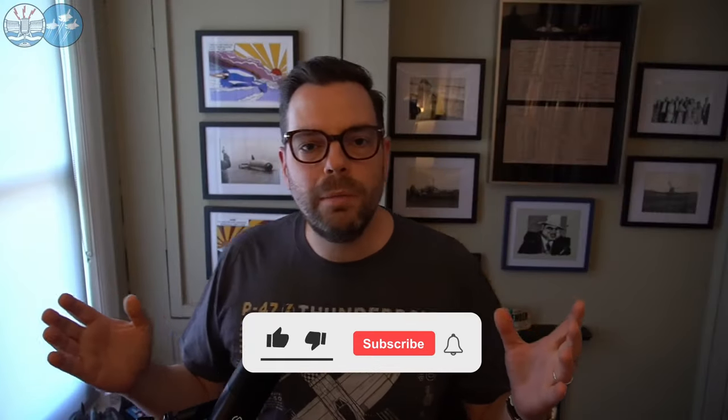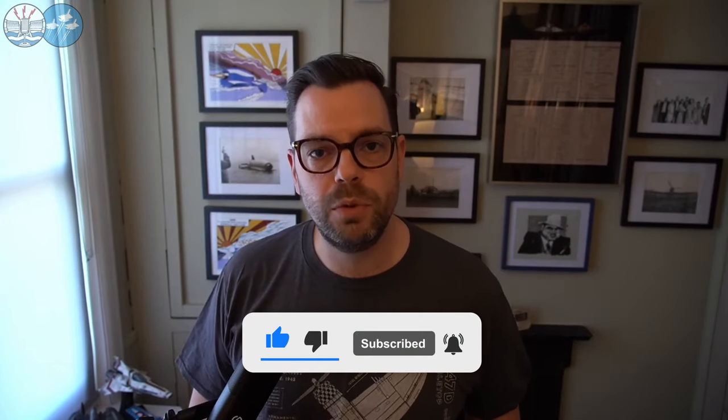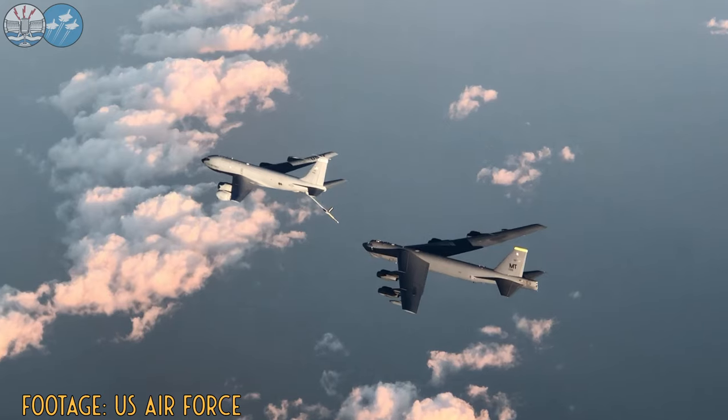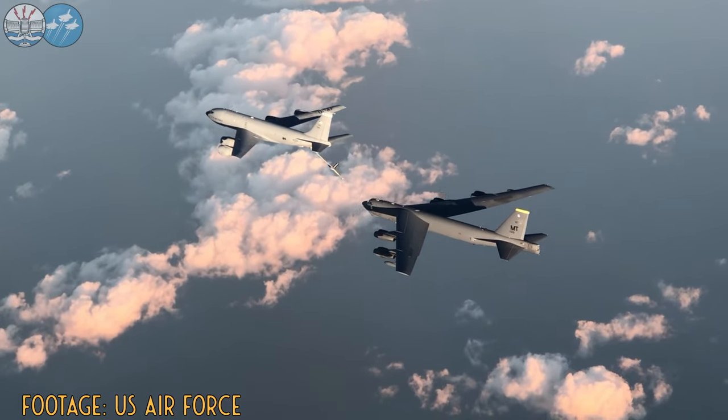Hello everybody and welcome to the Damcasters and our final part of our Boeing's Fortresses mini-series this week on the evergreen B-52 Stratofortress. And we take a detour because we do need to talk about the B-47, because it's a stunner and has a very interesting story itself. You can't link the B-52 without having that intermediary step to the B-47.